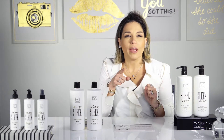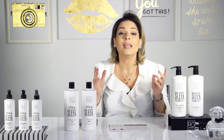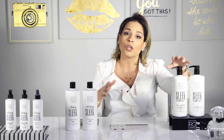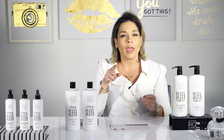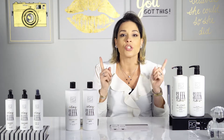Can you believe that we can straighten your hair in just 20 minutes? That's awesome, right? Yes, now this is possible. With the Slick Now Collection from RG Cosmetics, we can make your hair straight with no frizz, a lot of shine, in just 20 minutes.